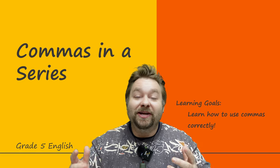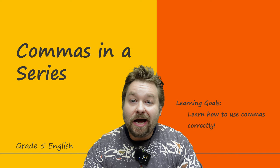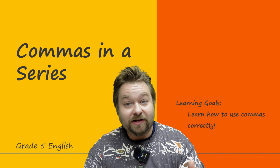Hi everyone and welcome back to your English grammar lesson. Today we are going to learn something that confuses a lot of students — commas in a series. How do you use a comma in a sentence when there's lots of stuff in it? Our learning objective is to learn how to use commas correctly. So I think this lesson might be quite quick. Let's get started.